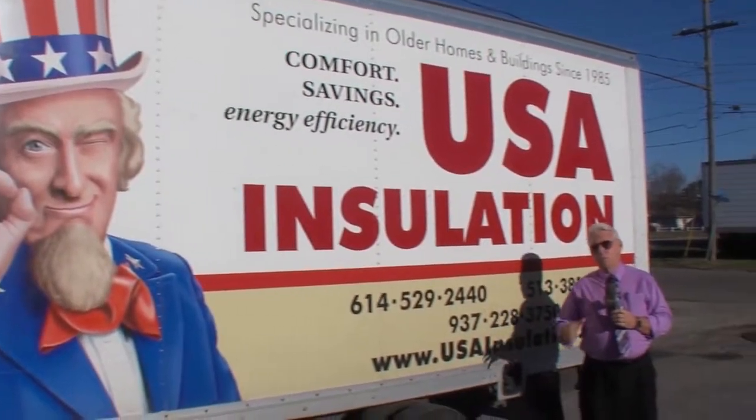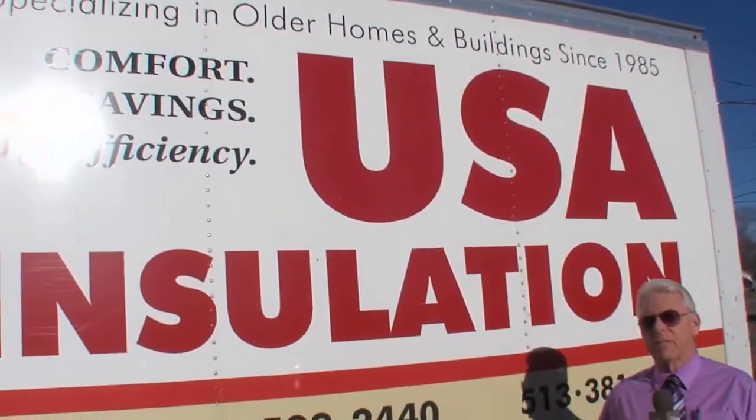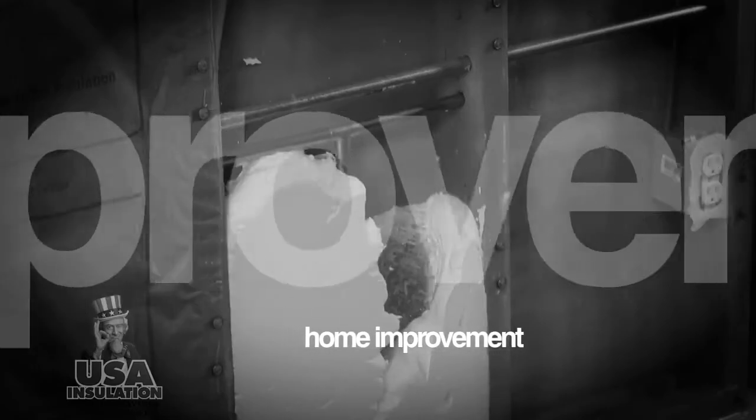With the winter months, everybody's worried about energy bills spiking up. One way to keep them under control is to insulate. USA Insulation is the source to get that taken care of. Making sure your house is insulated properly is very important for not only comfort, but also energy efficiency — and you can save upwards of 25% to 35% on your utility bills, and that's conservative.